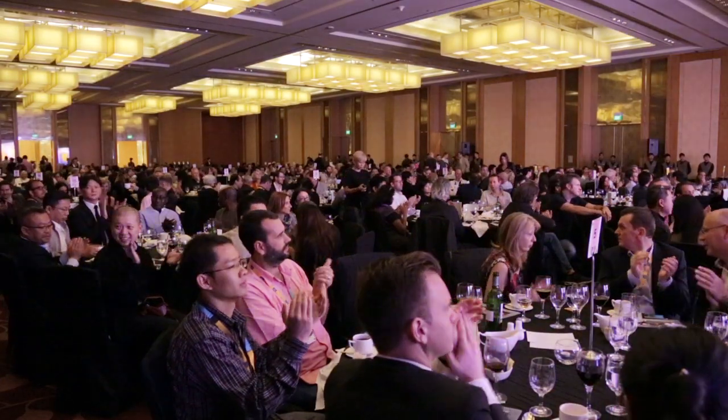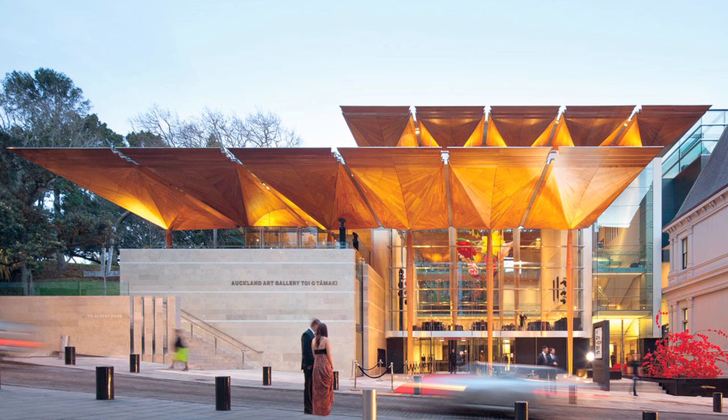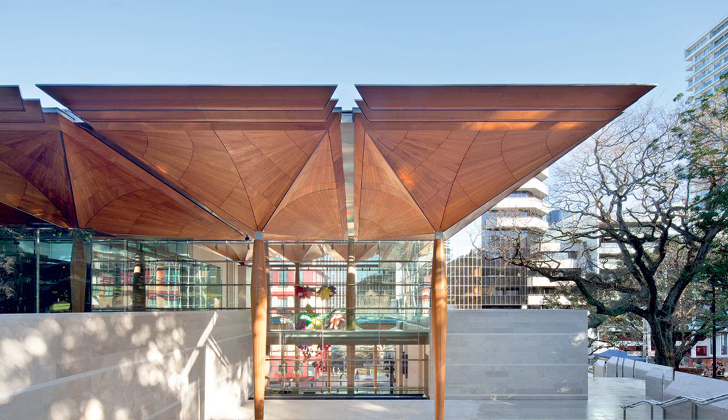This project was the result of a design competition and it was a very special project because in Auckland there's an existing art gallery — it's a turn of the century building — and it kind of embodies a colonial empire attitude to European settlement. This new project gave us an opportunity to rethink that, to recast it in current values, to create a bicultural gallery that could have a much more holistic relationship and representation of New Zealand society.